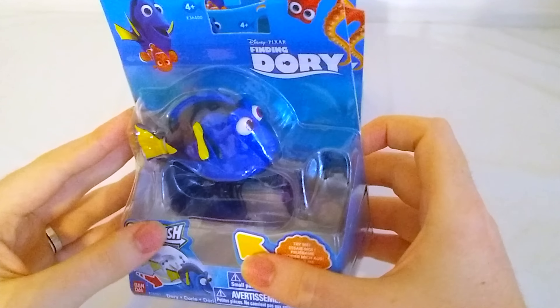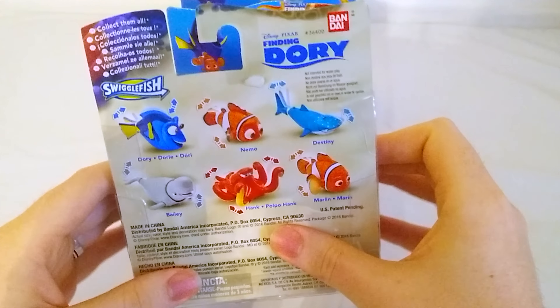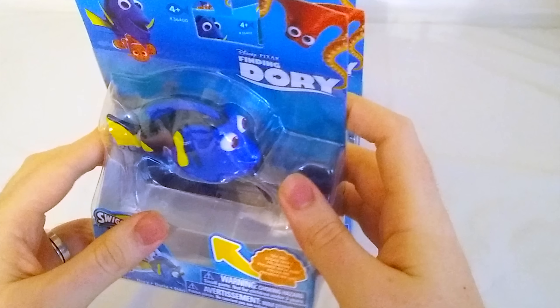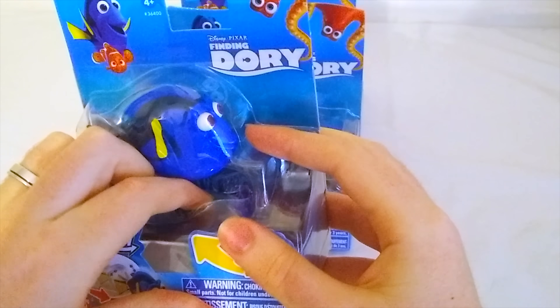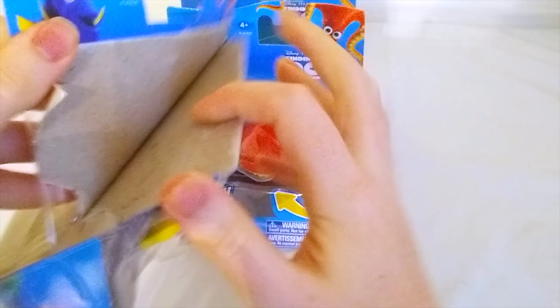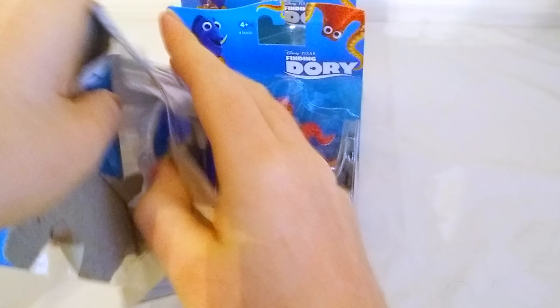Today we have some brand new toys from Finding Dory by Disney and Pixar. I'm really excited to open up these toys and see what we have today. It looks like our first one is Dory herself. Dory is the star of Finding Dory and she was in the first movie, Finding Nemo. I bet she'll be a lot of fun to play with.